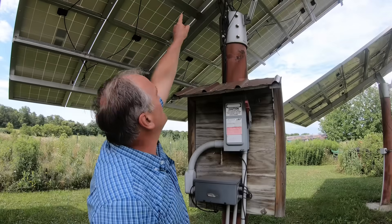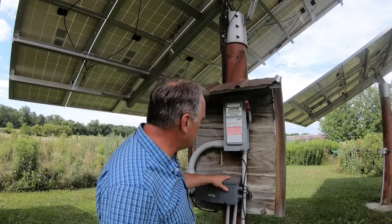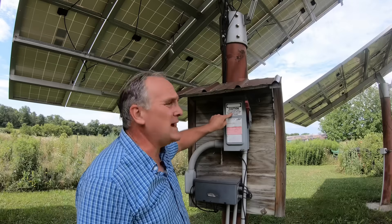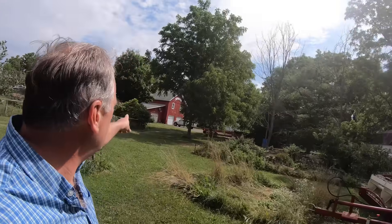All the wiring from the different panels is joined together and runs down. The other poles run underground and they all come together in this combiner box, and then go into this disconnect so we can cut off production from the system out here if there's ever an emergency. From this disconnect the wires run underground straight over to our garage.